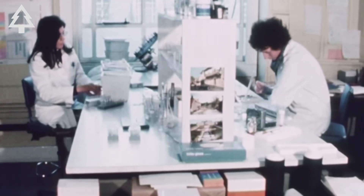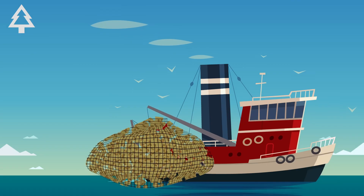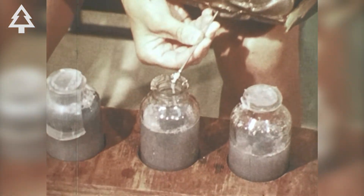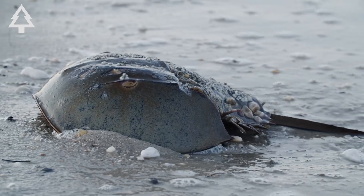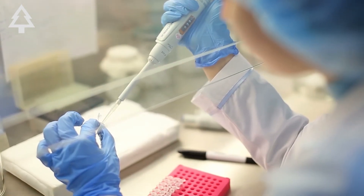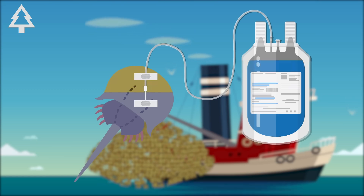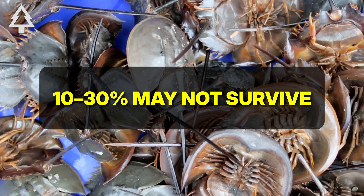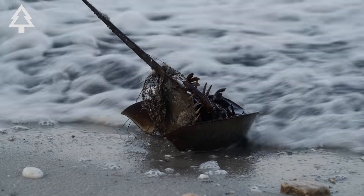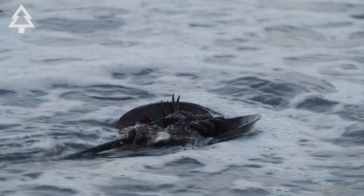Once the LAL test was approved in the 1970s, pharmaceutical companies began collecting and bleeding horseshoe crabs on a large scale. During harvest season, they're gathered from spawning beaches and shallow waters and taken into specialized laboratories. A sterile needle is inserted near the heart, and up to a third of the blood is drained into containers. Most crabs are returned to the ocean, but 10–30% may not survive, and those that do can be weaker or disoriented for weeks afterward.